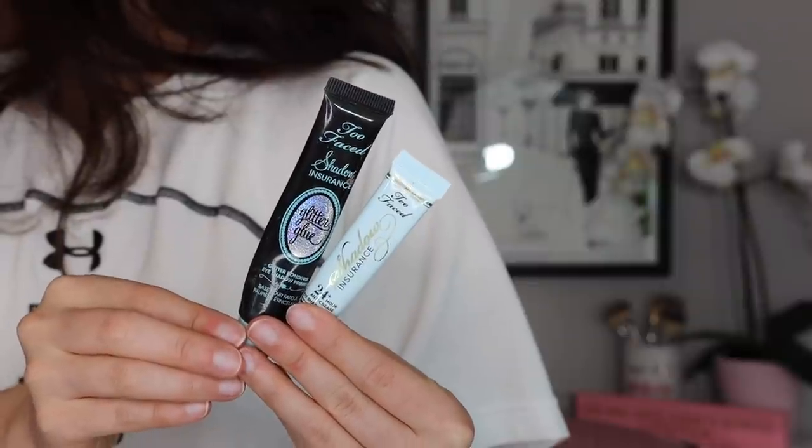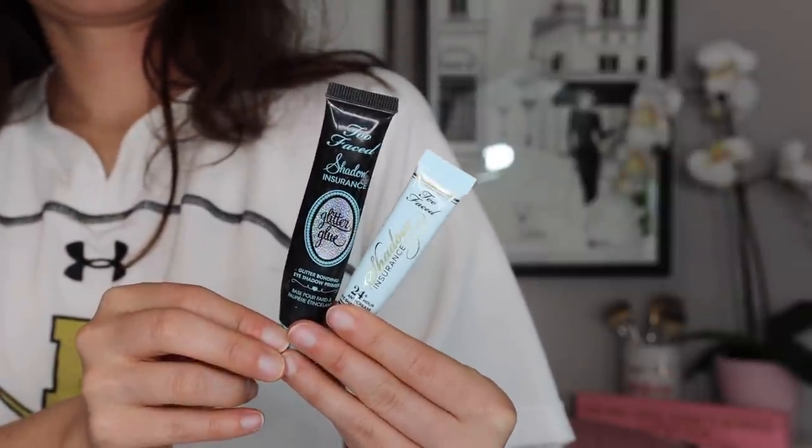Moving on to glitter glue — I get asked all the time what glitter glue I use. I think a cheap alternative is the NYX, they do have a great glitter glue as well, but I use the Too Faced Shadow Insurance Glitter Glue. Apply this underneath your shimmers and it's going to make your shimmers pop. So if you're kind of new at cut creases and want to give them a go but concealer is too intimidating, line the cut crease with glitter glue instead of concealer — this is also a great way to create a softer, more wearable cut crease. I really just love the way textured shadows and shimmers apply to this.